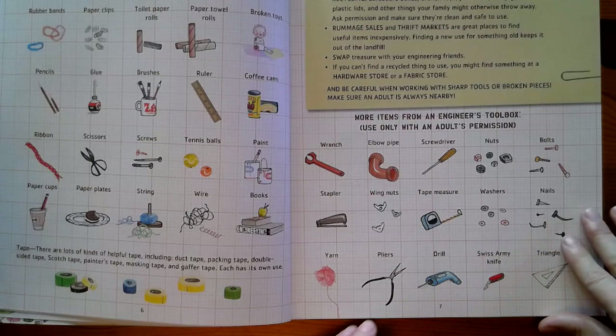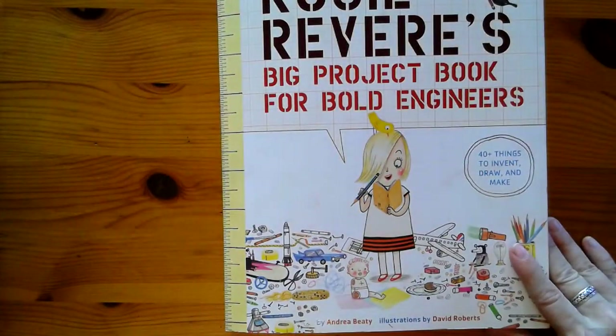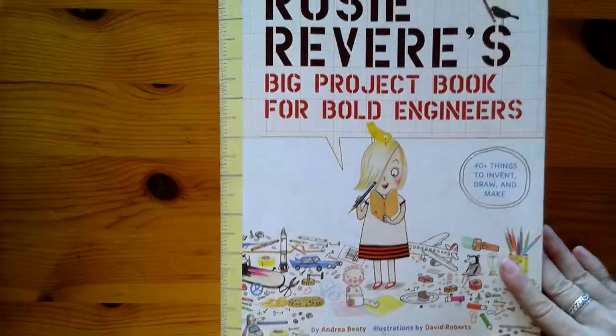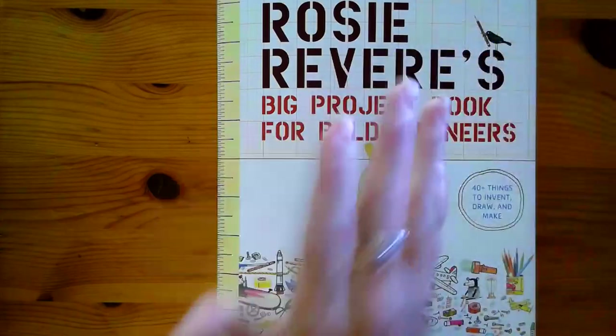All right. So that was Rosie Revere's Big Project Book for Bold Engineers. I hope that you enjoyed the intro story and the engineer's treasures and toolbox items. Talk to you later. Bye bye.